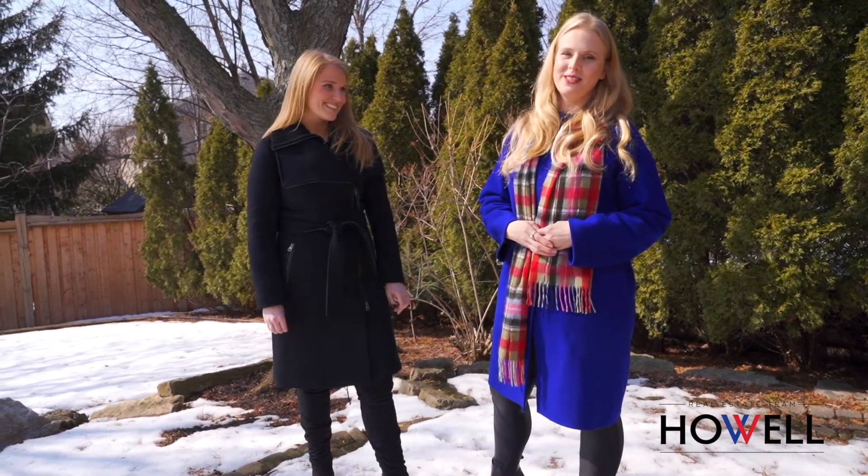Thank you for taking this tour with us. Caitlin and I enjoyed showing you this beautiful home and we hope to see you again soon. Thanks.